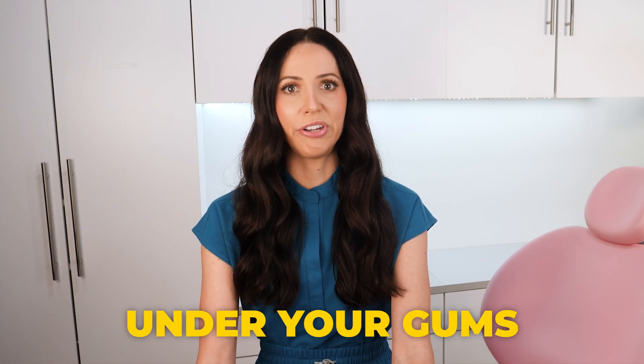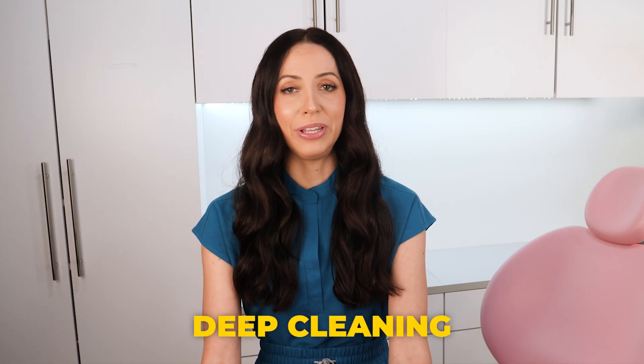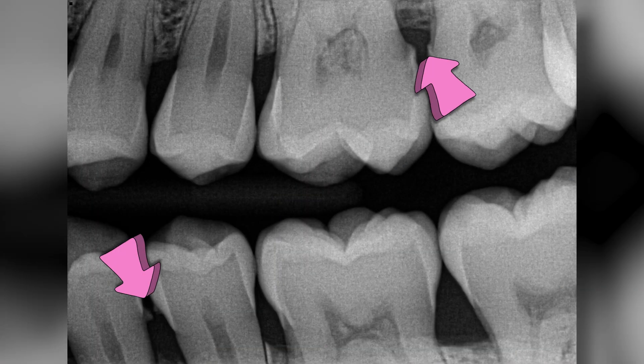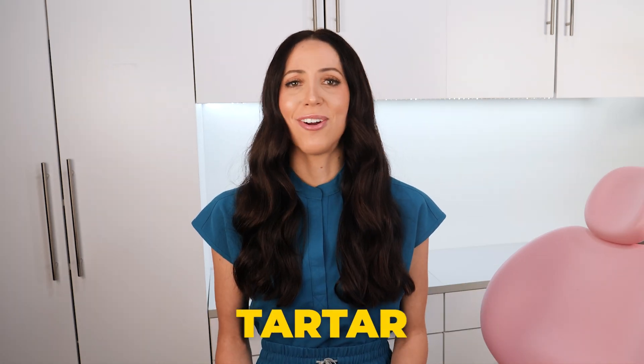If there is tartar under your gums, you may need something called a deep cleaning, or an SRP — scaling and root planing — to properly remove the tartar from under the gums. Here's visible tartar on a checkup x-ray; you can actually see it on an x-ray. I will link my deep cleaning versus regular cleaning video in the description box if you want to learn more about the different types of cleanings. But for the purpose of this video, just know that tartar is no good.